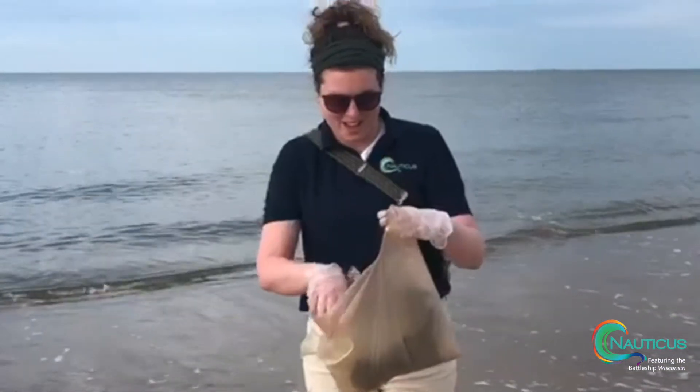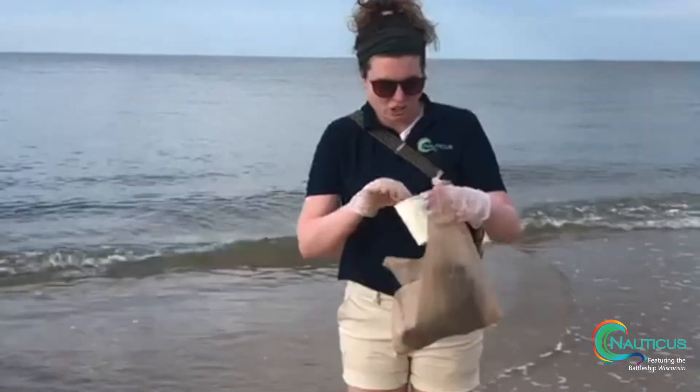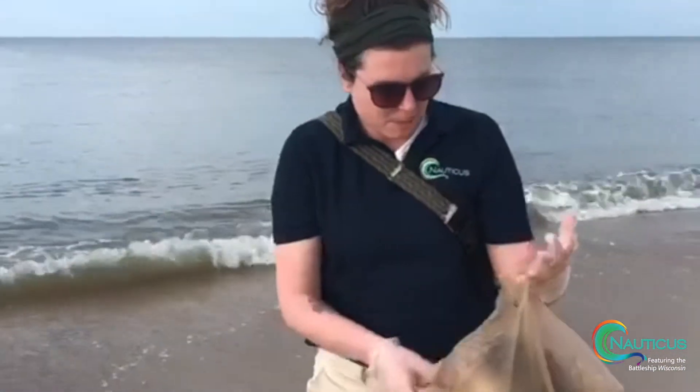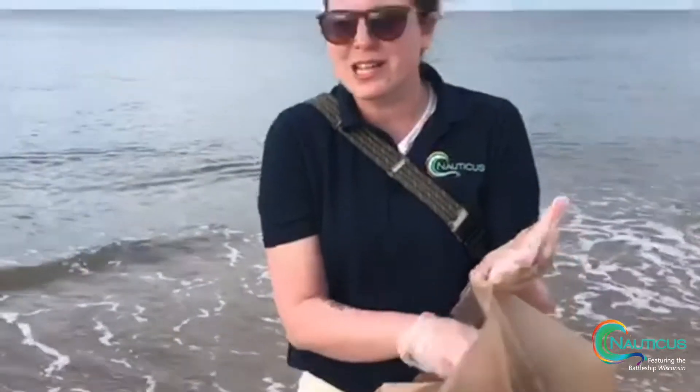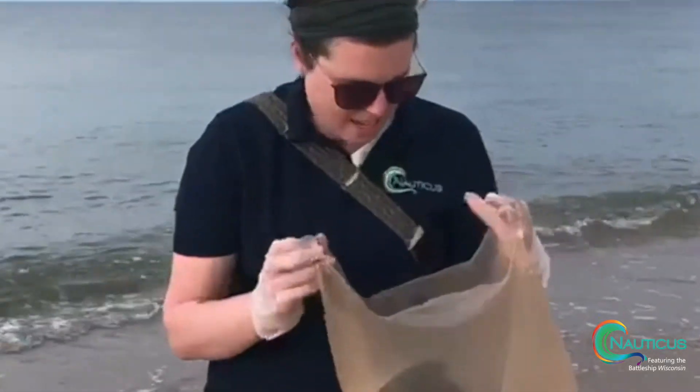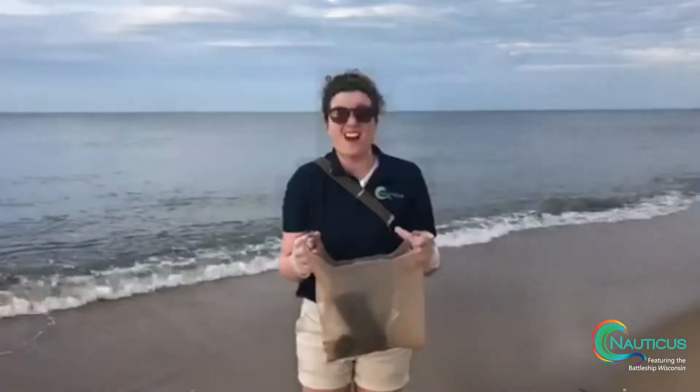So far we found a lot of little cups, some plastic bags, we actually found some old socks which is interesting, a lot of cigarette butts — yeah, we've got a lot.